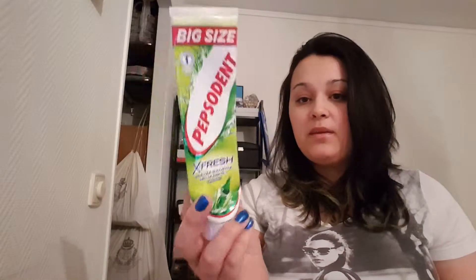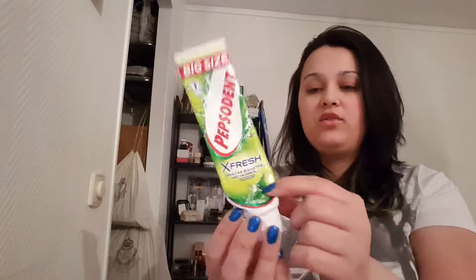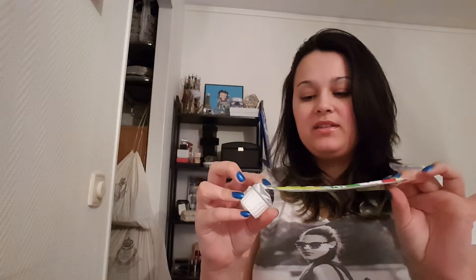Then I have a toothpaste. This one is from Pepsodent — Extra Fresh with lime mint. This one was something different for me; I just had to try it because it was lime mint. And it was really good actually — I did use up every last little bit of it. It says big size but don't be fooled by that; it's actually just the same size as any other toothpaste, not a mini. I would buy it if I saw it on sale, but otherwise probably not.